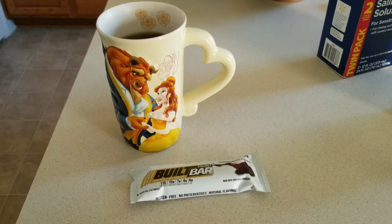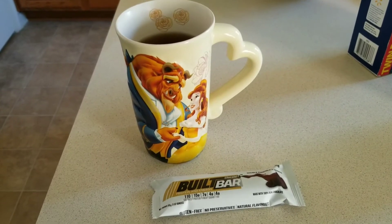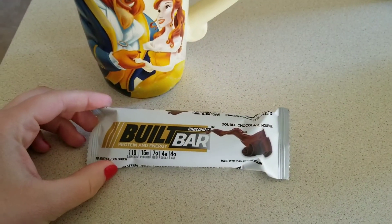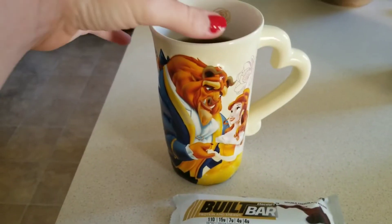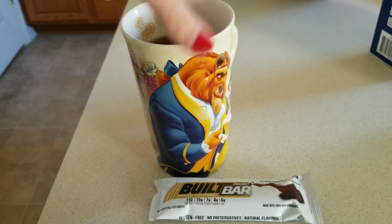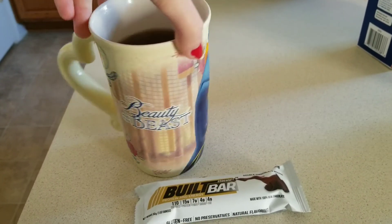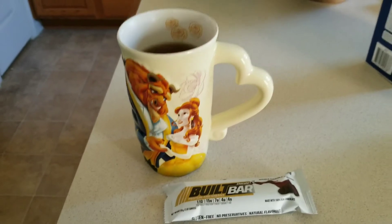For breakfast this morning, I am having a big cup of hot tea — just plain black tea with some Splenda. And then this is a Built Bar; this one is going to be three points — it is the double chocolate mousse. Isn't this mug so cute? I am staying at my sister's house — well, I stayed at my sister's house last night, and this is one of her mugs. Beauty and the Beast was always one of my favorites growing up, so I might have to steal that mug from her.